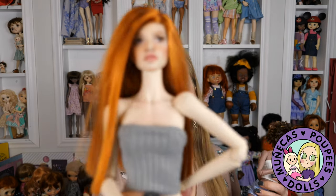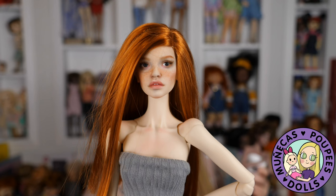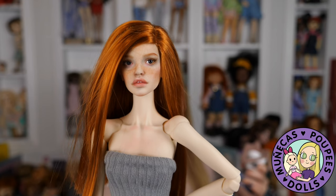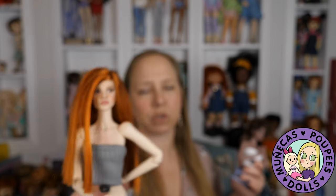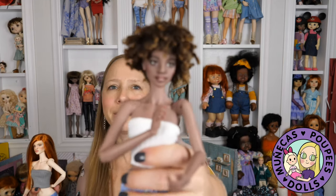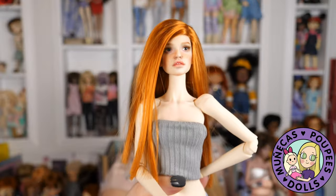I wouldn't say mass-produced, because I don't think doll wigs are really one of those items that get truly mass produced, but they do manufacture wigs in doll factories. This is a Monique wig. Monique is no longer in business, so you can't get their wigs from them anymore, but there are still a lot of dealers with old stock. You can find new old stock of Monique wigs fairly easily on eBay or through different Facebook groups.